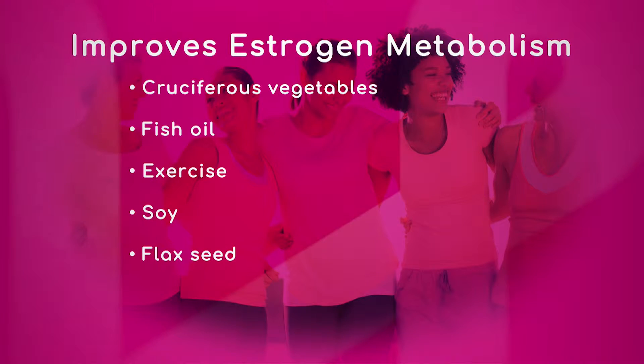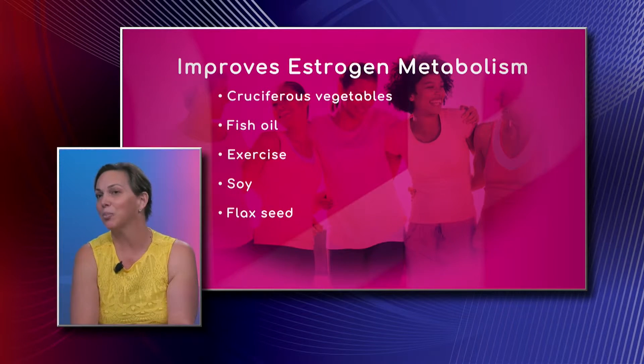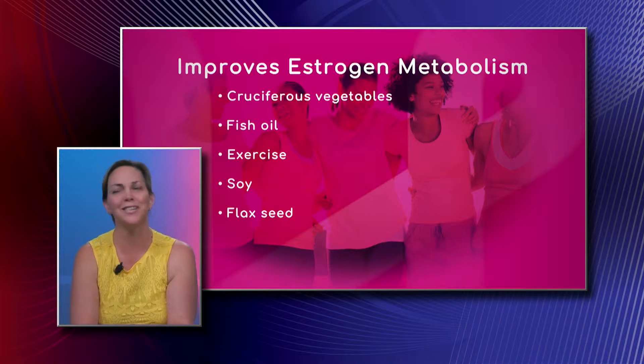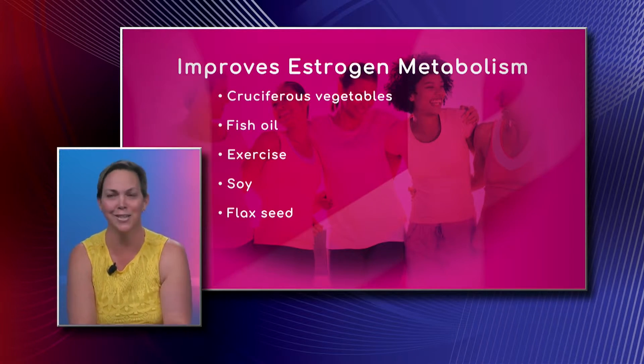Your cruciferous vegetables are key — your broccoli, kale, cauliflower, spinach, all your greens. All the green stuff we always tell our kids to eat is really what we have to eat ourselves. It's actually very, very protective.